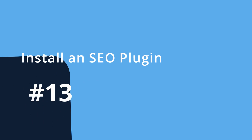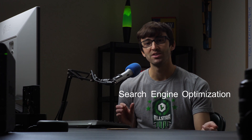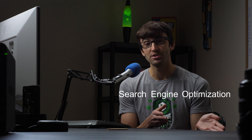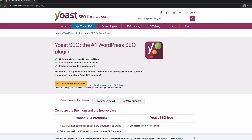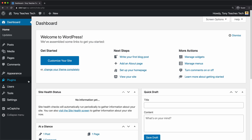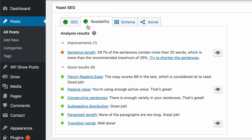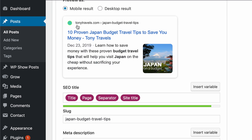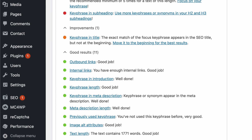Number thirteen: install a search engine optimization plugin. Another plugin that pretty much every WordPress website needs is an SEO plugin. SEO stands for search engine optimization — a fancy way to describe the process of helping search engines like Google include your website in search results. I personally use the free version of the Yoast SEO plugin. Simply go to Plugins, Add New, search for the Yoast SEO plugin, and click Install Now and Activate. Yoast not only helps you craft better blog posts by analyzing your writing in real time, but it also scans your content and gives you SEO tips and suggestions to help your pages rank higher in search results.